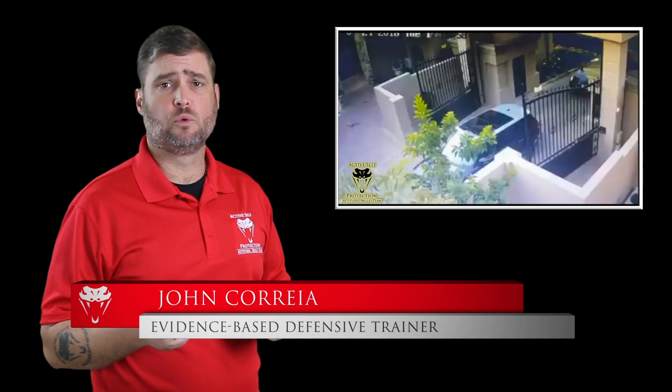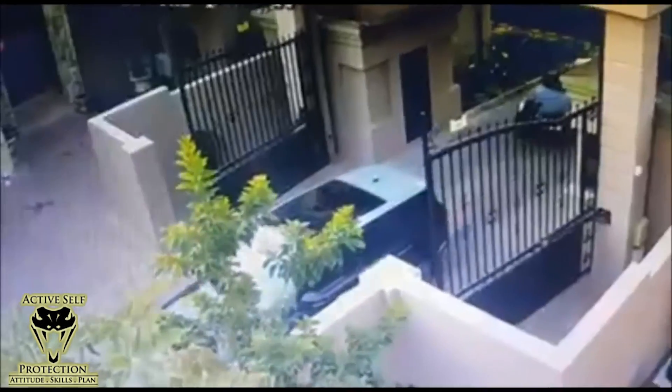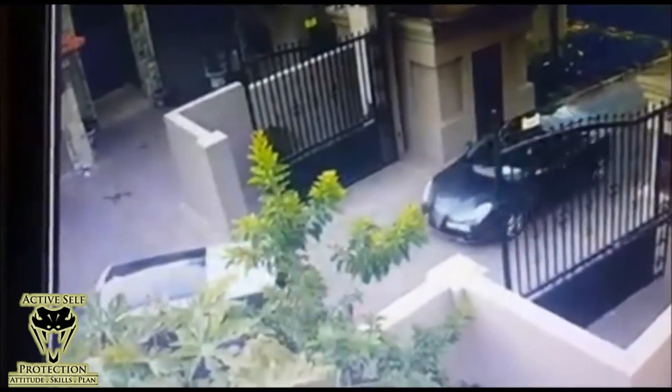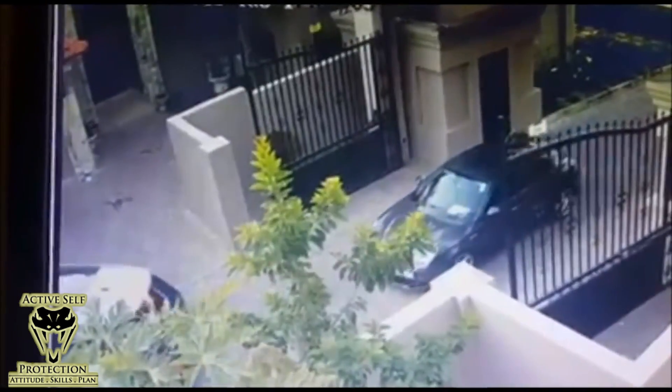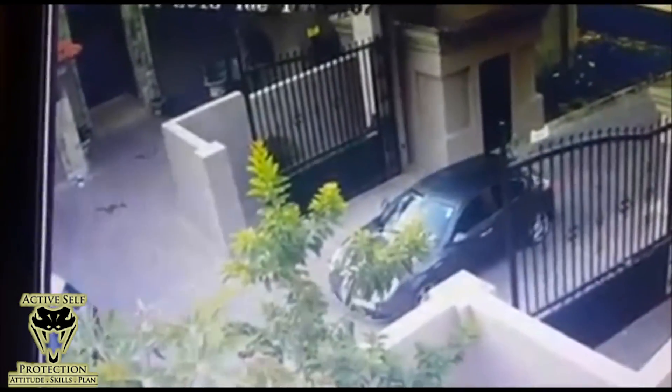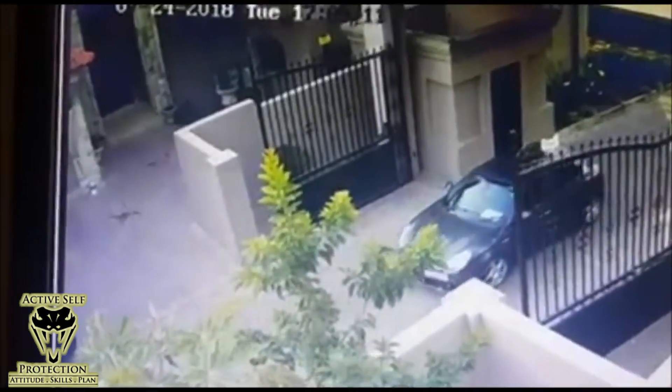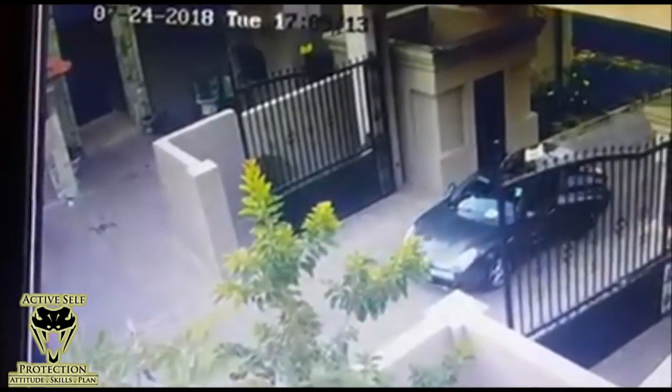I'm your host, John Correa. Today's video is a carjacking attempt out of South Africa that does not go well for the carjackers. The intended victim is in the Land Rover in the forward position, and the car behind him is an Alfa Romeo — a car you wouldn't really expect a bunch of carjackers to come out of. Very likely stolen, though the police haven't caught anybody in this instance.